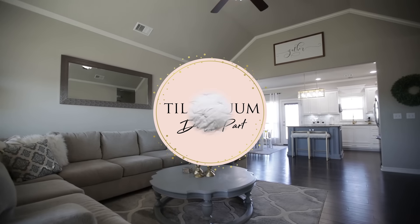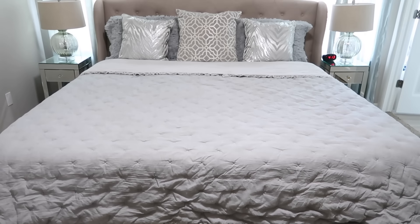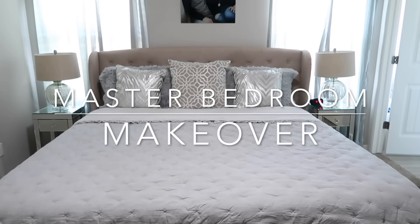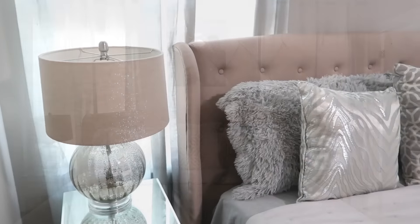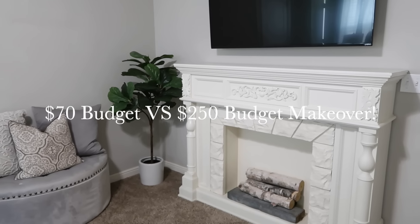Hello guys and welcome back! Today we're doing a master bedroom makeover. I'm so excited to share this one — I'm doing a $70 budget and a little under $250 budget. I wanted to show you that you can make over your space on a budget and still have it turn out beautifully.